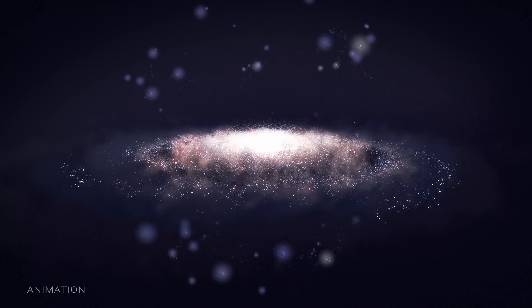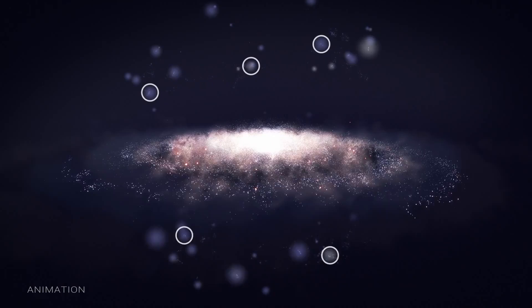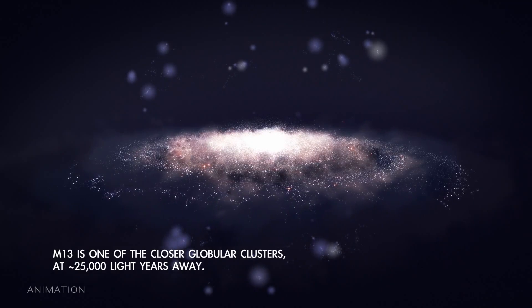Our home galaxy, the Milky Way, is known to have about 150 globular clusters. They orbit outside the galaxy's disk, traveling tens of thousands of light-years above and below its spiral arms and most of its stars.